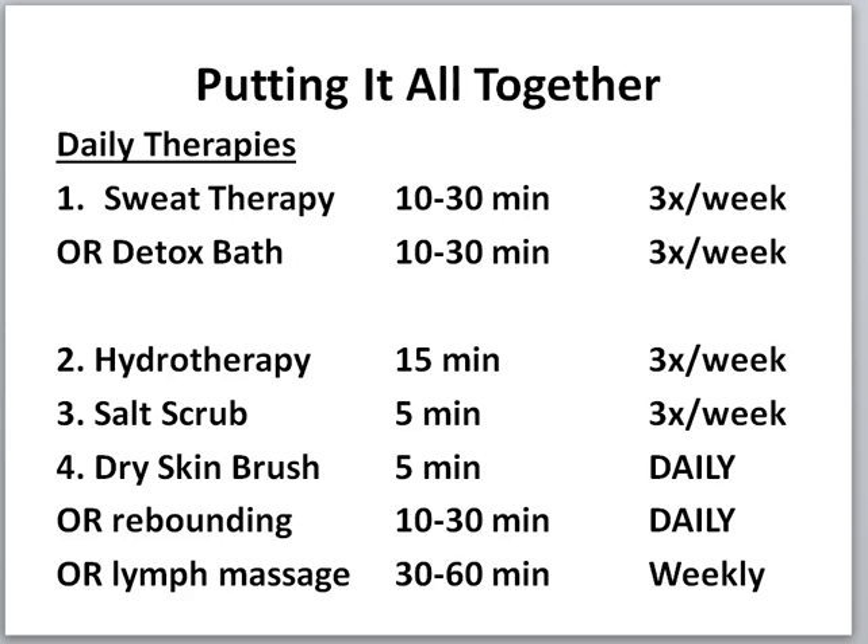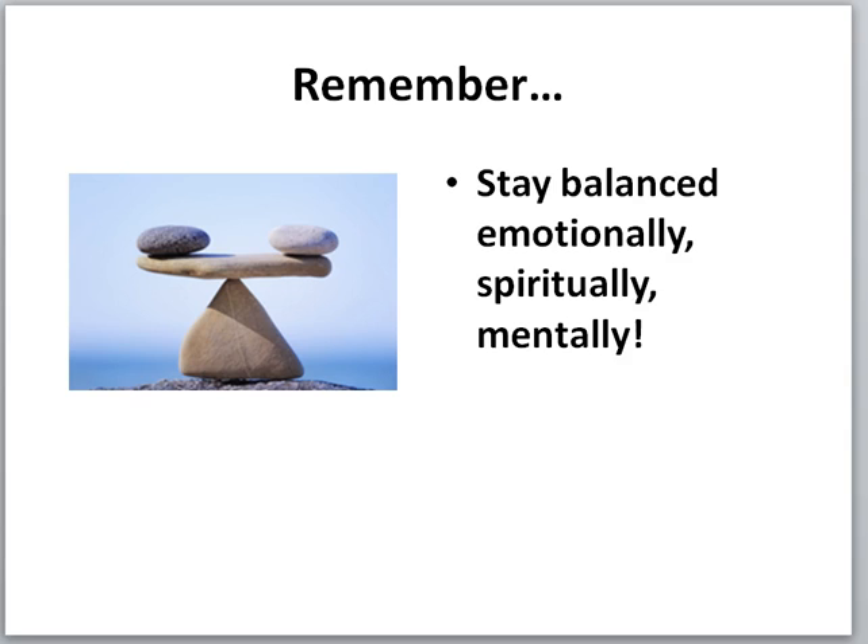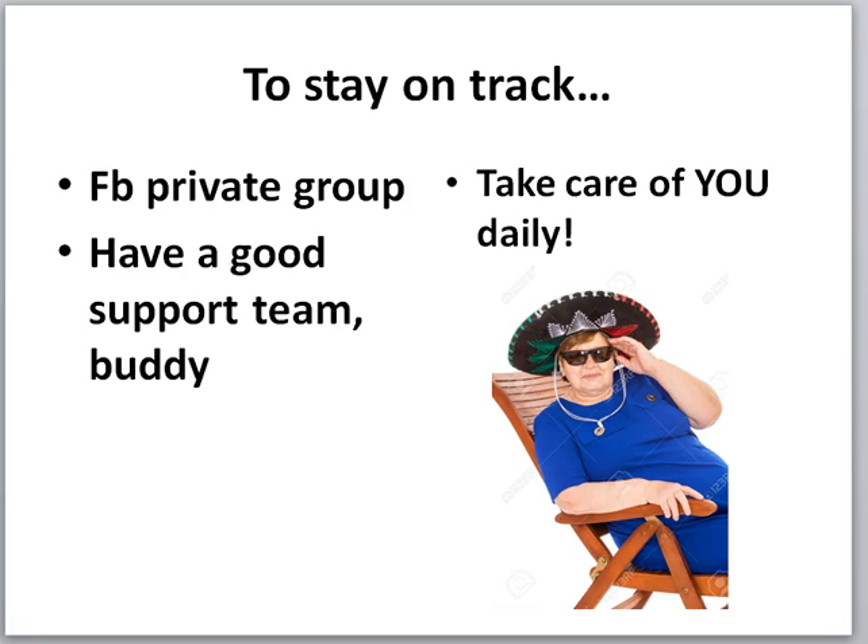How do you know when you've had enough? You'll have regular bowel movements, good energy, sleep well, and your skin, hair, and nails will have a healthy glow. You'll feel positive about life with no aches or pains. Remember to stay balanced emotionally, spiritually, and mentally. Stay on track in the private Facebook group — we have a support team and can buddy you up with someone. Take care of yourself every single day so you can live the life you're meant to live.